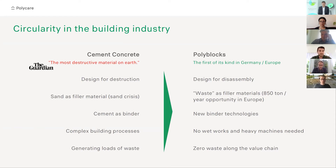On the next slide, you see the broader circular value chain, starting with production. It's our core product as we set up production sites all over the world. Here in Germany, we are going to produce our own polyblocks. Then you construct your building — but you can also dismantle it again and reuse the elements for future buildings.